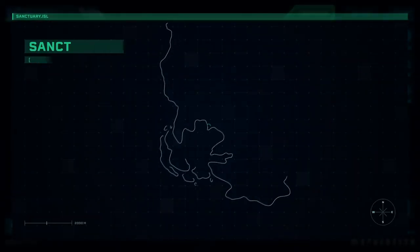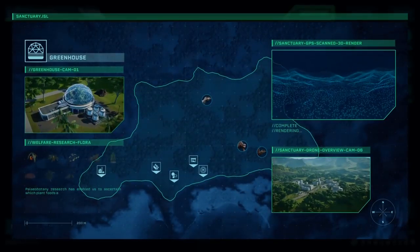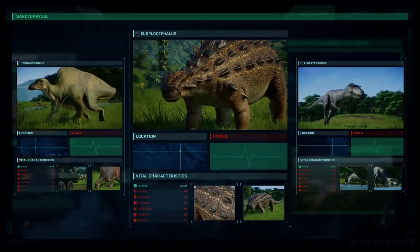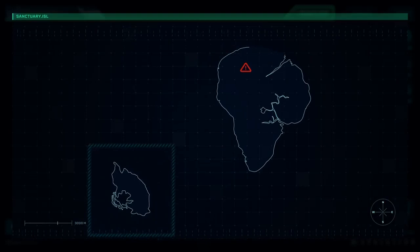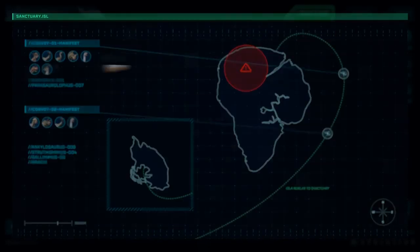Interestingly, Jurassic World Evolution has actually just released some new DLC where Claire completes her mission of taking some of the dinosaurs there. And while that's obviously an alternate reality, I'd recommend it for anyone interested in following up on what this place could, in theory, have had to offer.